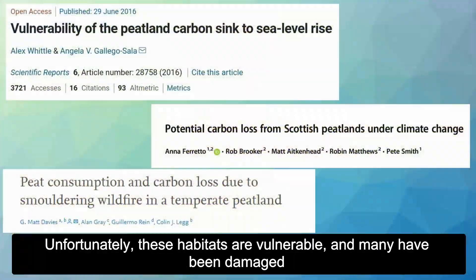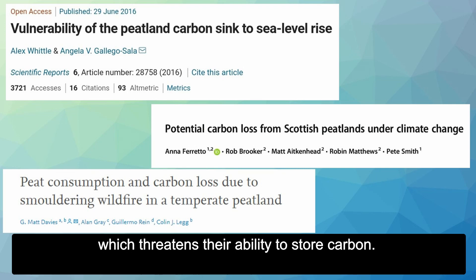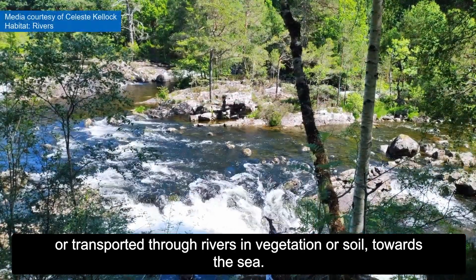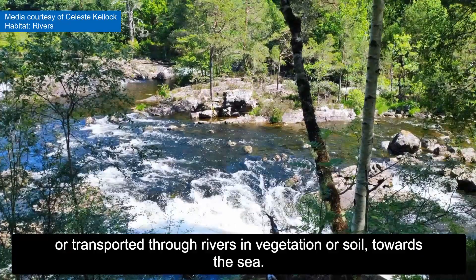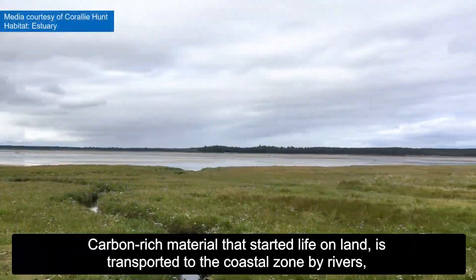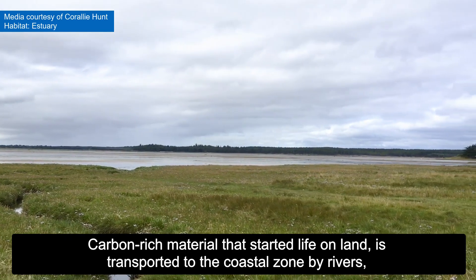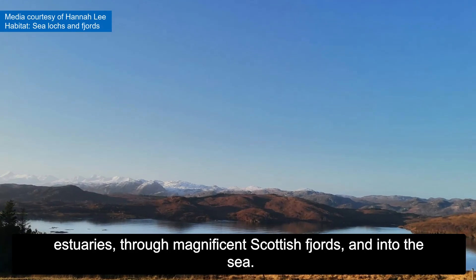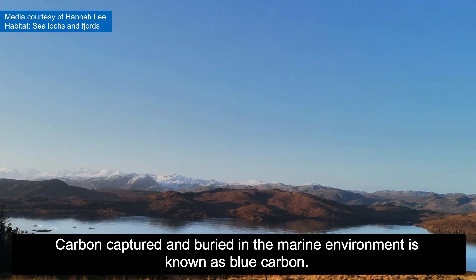Unfortunately, these habitats are vulnerable and many have been damaged, which threatens their ability to store carbon. This results in carbon being released back into the atmosphere as carbon dioxide, or transported through rivers in vegetation or soil towards the sea. But the story does not end there — carbon-rich material that started life on land is transported to the coastal zone by rivers, estuaries, through magnificent Scottish fjords, and into the sea.